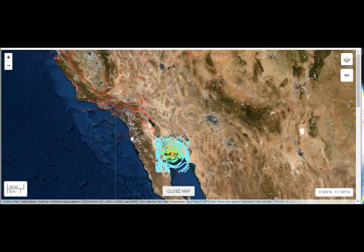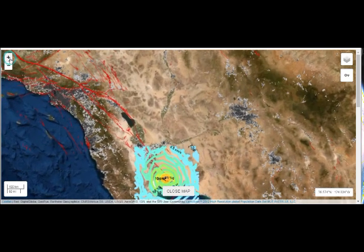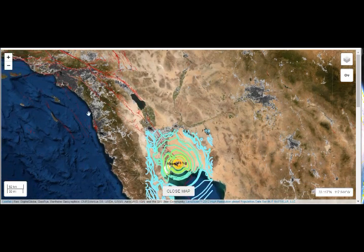I did post a video concerning the very dangerous fault running right through San Diego, right here, this one here. And they're expecting a big quake on that one.